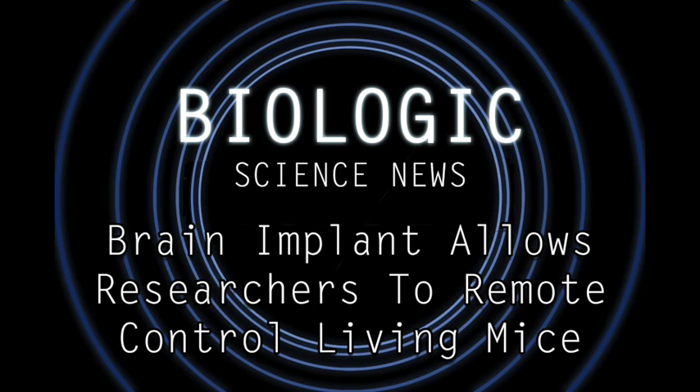Researchers in South Korea, led by Associate Professor of Engineering Phil Seung Lee and biologist Dae-su Kim, have recently performed an experiment where they took mice and implanted fiber-optic threads into their skulls. These threads penetrated into the mouse's brain, reaching into a point that, when stimulated, is known to cause object-craving behavior.